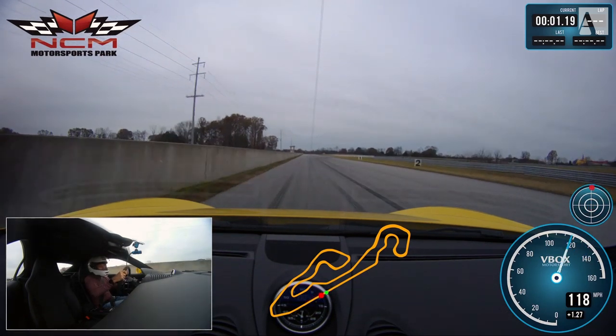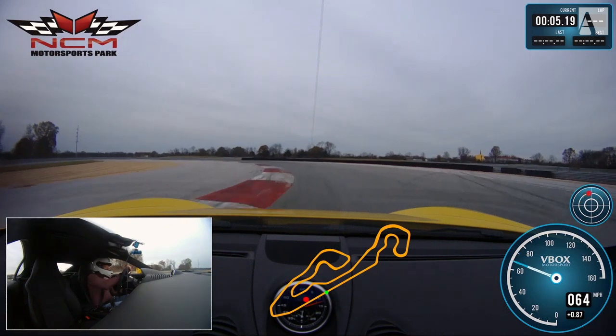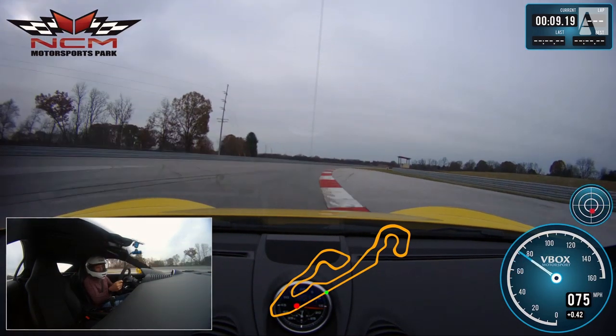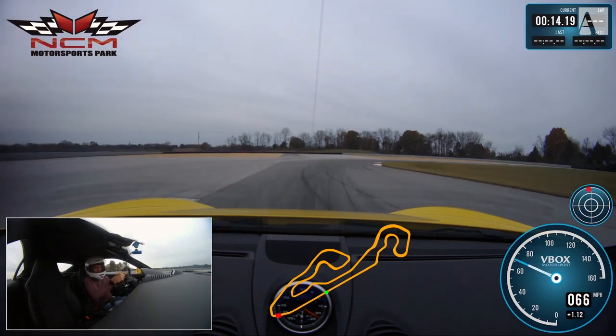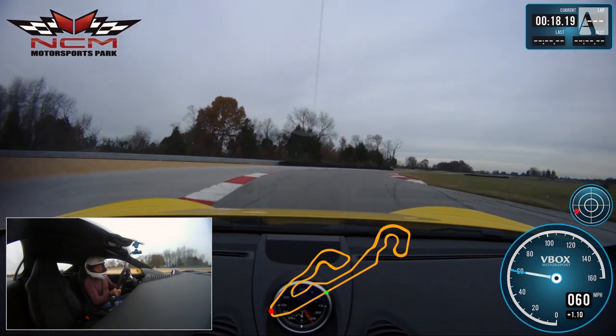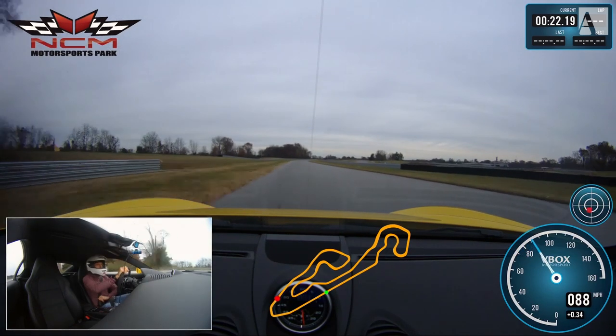Coming into turn one at 365, pushing it down the straightaway — 136 coming in there. That's pretty good. This thing is great. You can see my hands aren't moving a whole lot; these cars are renowned for being on rails. Coming up to turn two, heavy on the brakes — this one does have the carbon brakes we talked about earlier — and there's just no issue.